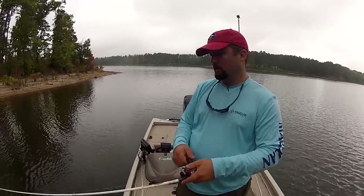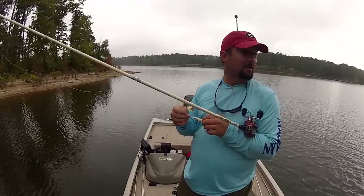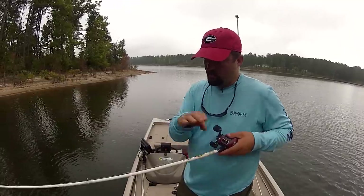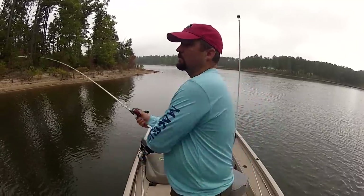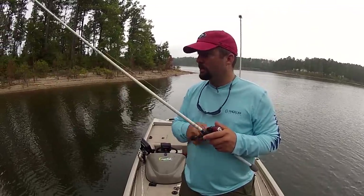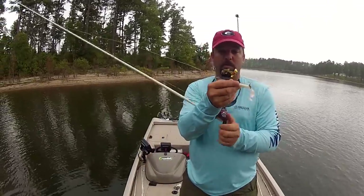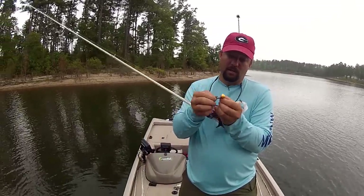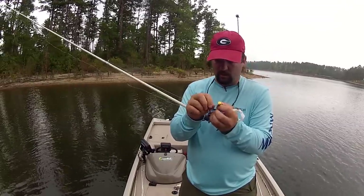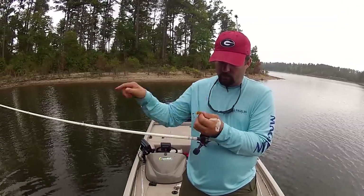When you're throwing at structure or cover — stumps, lay downs, things like that — I always make four, five, or six casts from different angles on that piece of cover. Different angles, bump it, hit it, knock the snot out of it, see if you can get a reaction strike. Also keep that part of your buzz bait clean — you'll get grass rolled up into the blade and it'll spin and twist it right up in there. Keep that clean and your blade will spin and it won't get hung up as much.